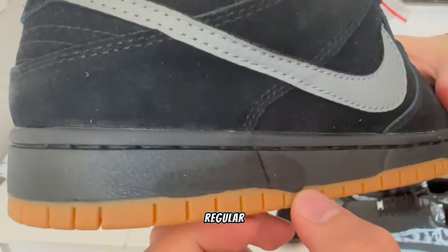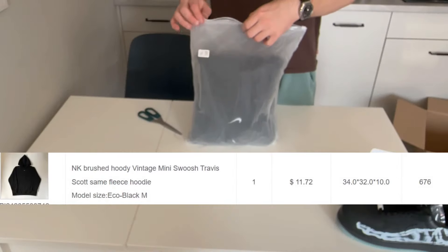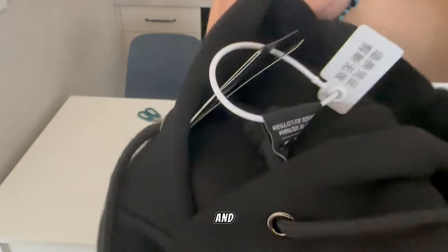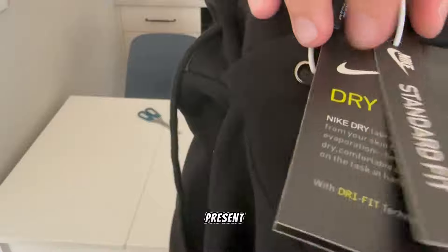Next item is a regular Nike hoodie with swoosh — comfy and cheap hoodie which you can buy as a present or for personal use.